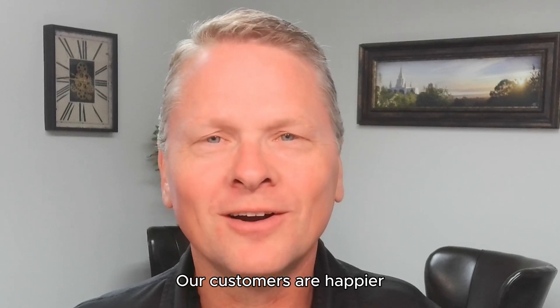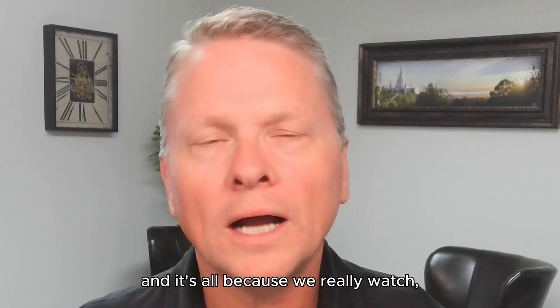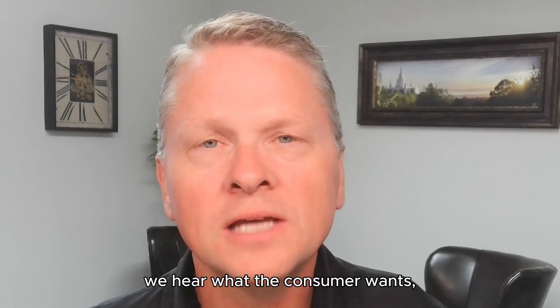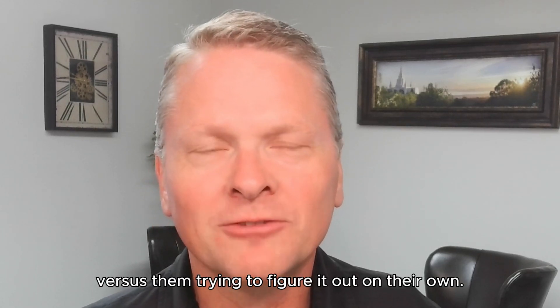Our customers are happier. We now sell well over 80% of our homes before they're even finished. And it's all because we really watch, we listen, we hear what the trends are, we hear what the consumer wants, and we offer them exactly what they want versus them trying to figure it out on their own.